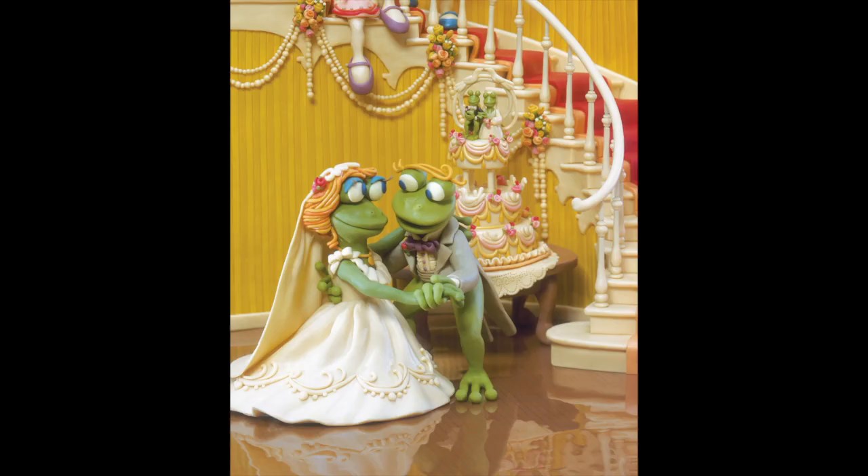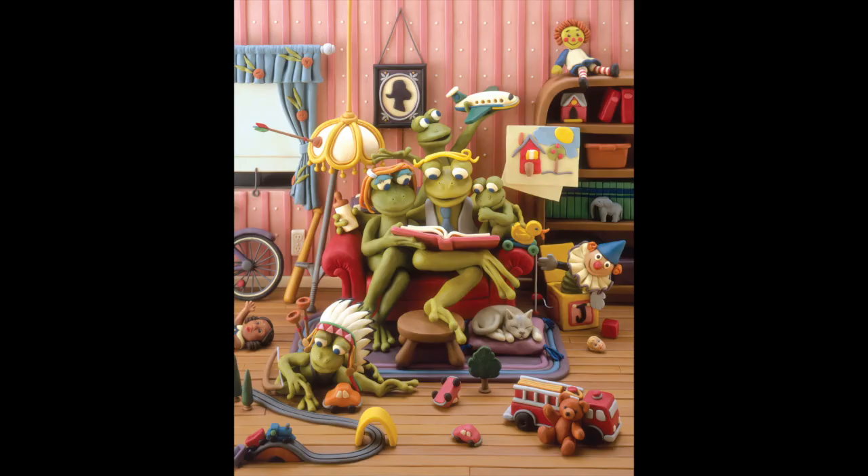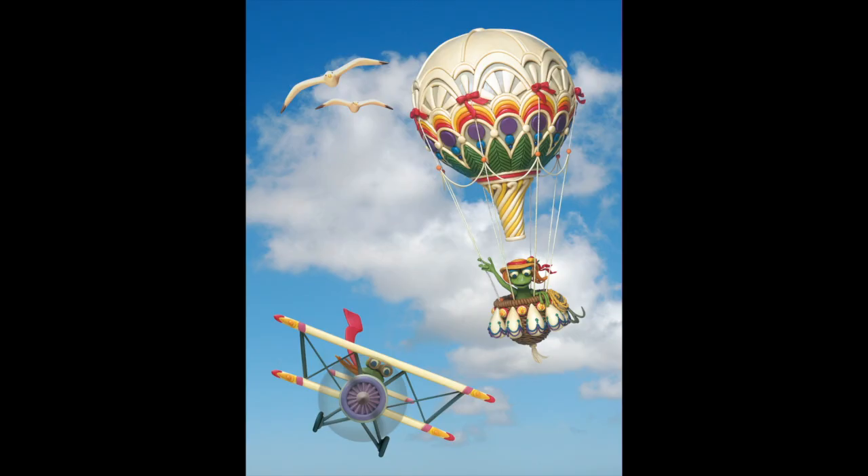And then... I met my husband and left show business to start a family. When negotiations with a major publisher for the book fell through, I set Lily aside for several years to raise my kids. Happily, in those intervening years, Photoshop was born.